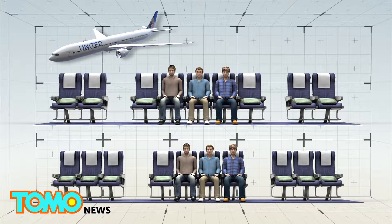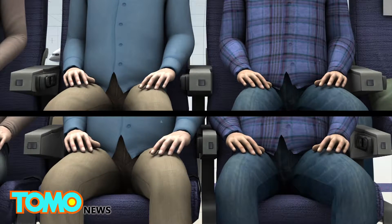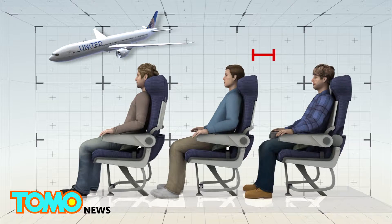The new layout will also mean a reduction in elbow room, as seat width decreases from 18 inches to 17 inches. But leg room shouldn't be affected — the only way that would be reduced is if United added extra rows of seats.